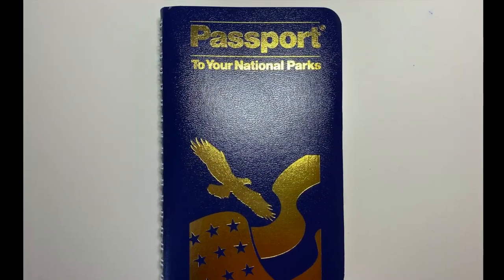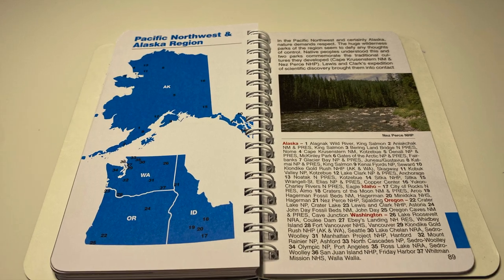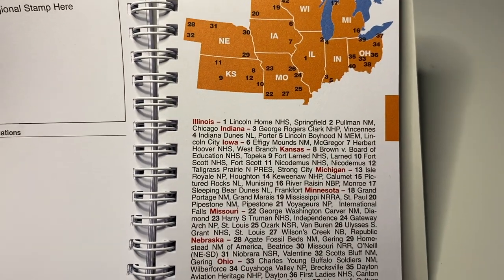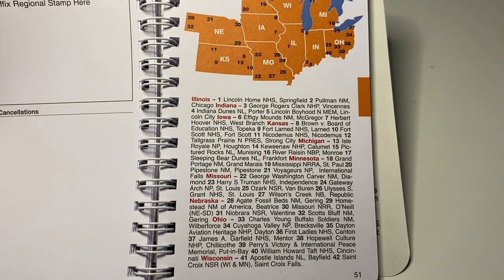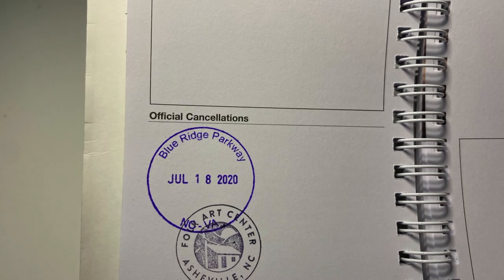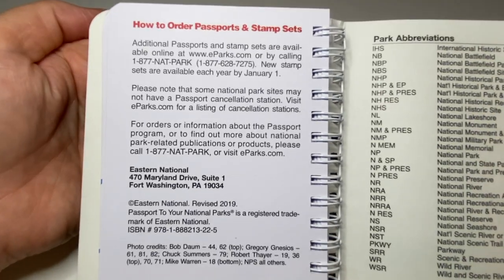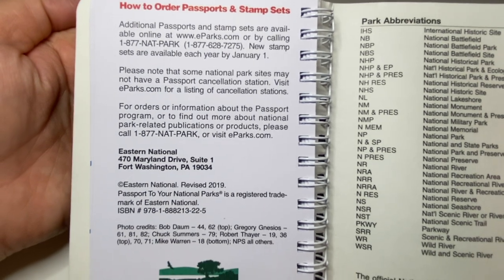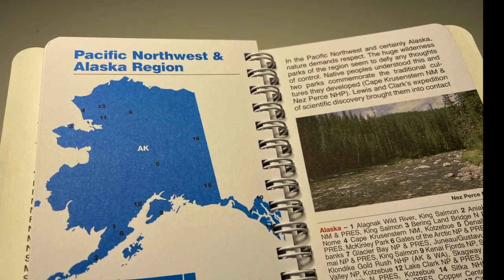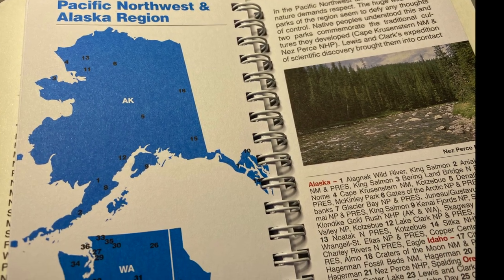When we checked out the visitor center and shop, we learned about the National Park Service Passport Book. Each national park is listed in this book by region and state. We recommend picking up one of these even if you've been to many of the parks before. Missing a stamp from past visits? You can reach out to the park and oftentimes they'll send a stamp to you on a piece of paper to add to your book. Click the link in the description box below to grab yours.